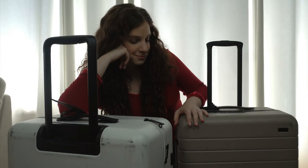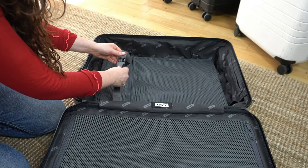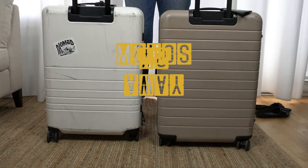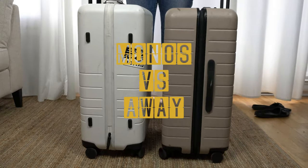What up nomads? In this video, I'll be sharing my review and a comparison of two of the internet's favorite direct-to-consumer luggage brands, Monos and Away.